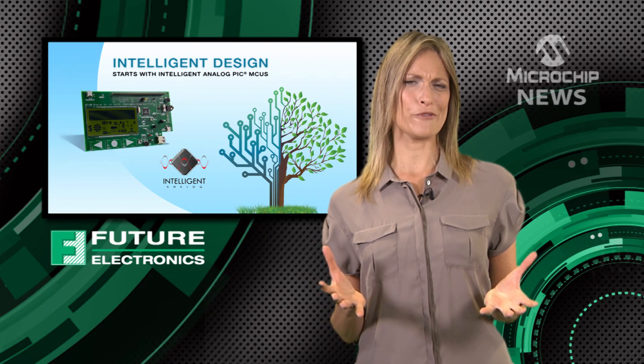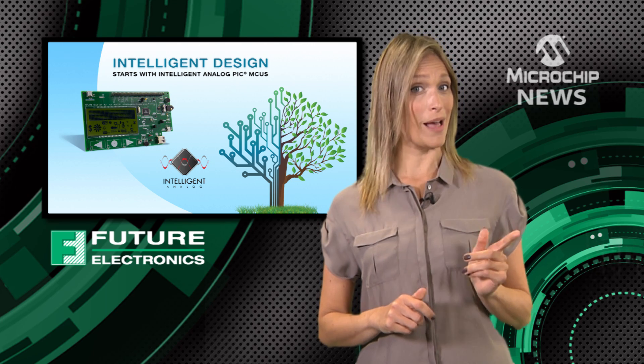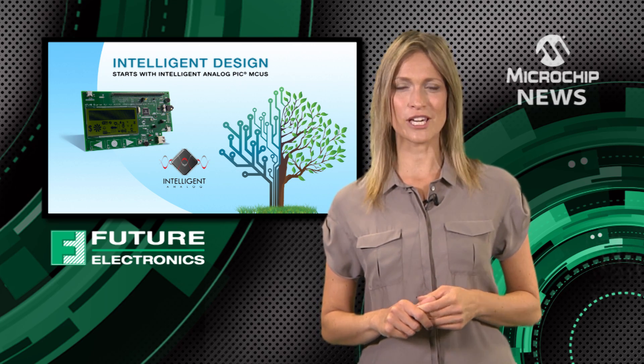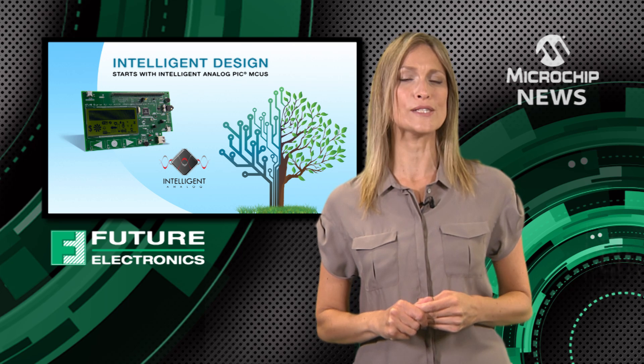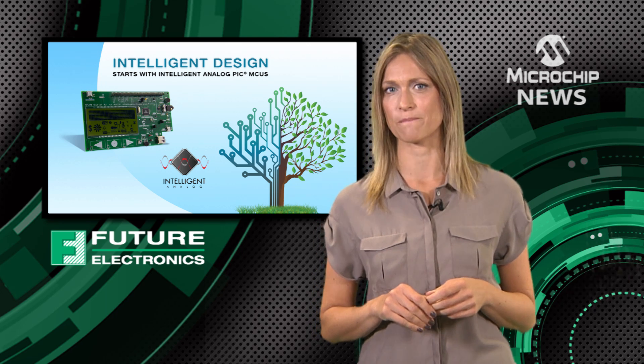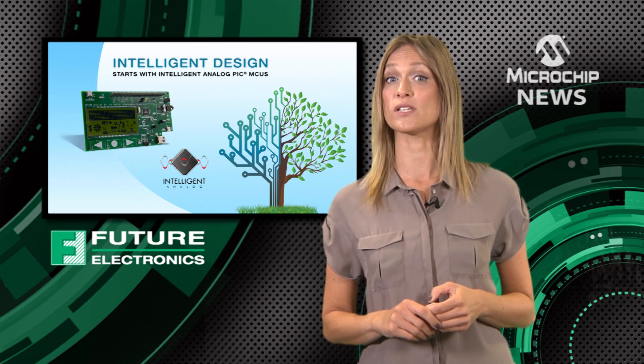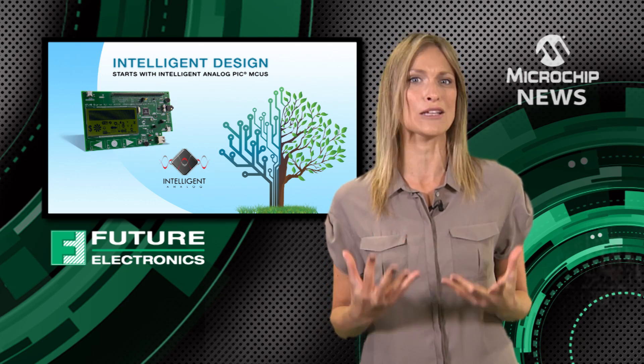What's so special about Microchip's intelligent analog PIC microcontrollers? Well, for a start, Microchip has already debugged the noise and communications issues that reduce analog signal integrity. That simplifies your board design and ensures that your design will deliver more consistent analog performance.